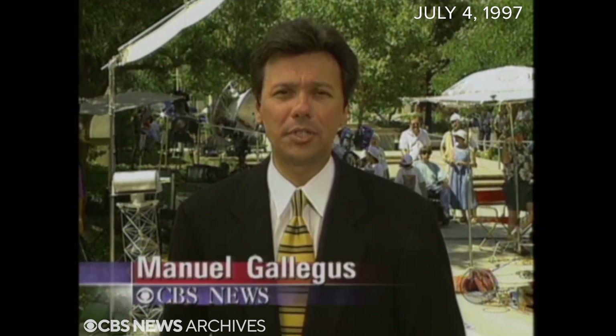Mission controllers say the Sojourner could send data back to Earth for months, maybe even a year. NASA plans to send a fleet of these low-cost, unmanned explorers to Mars over the next decade. Manuel Gallegos, CBS News, Pasadena.